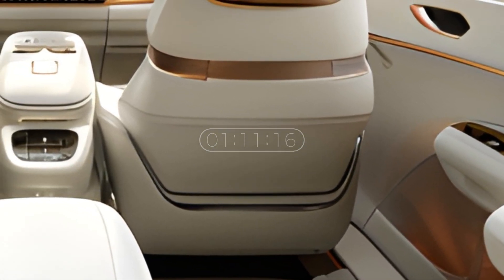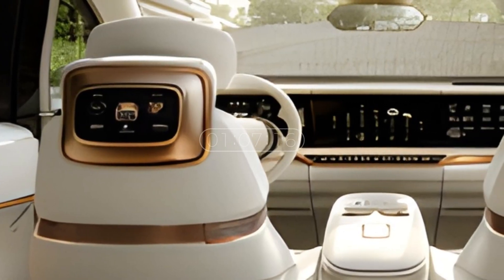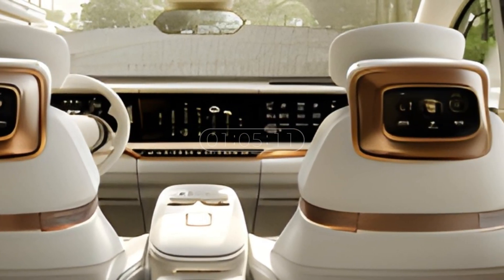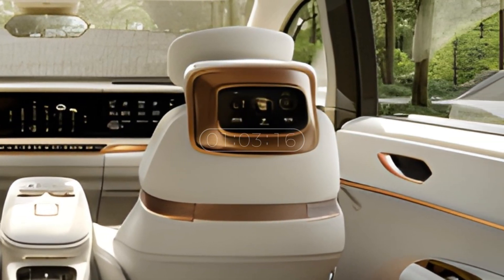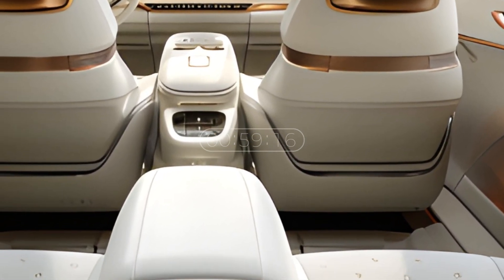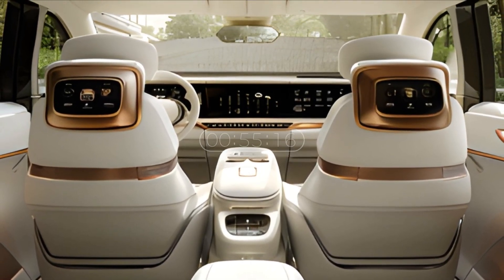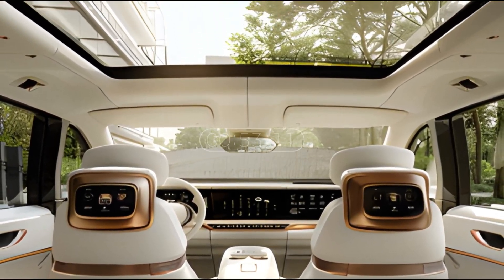Entering the cabin, users will immediately feel the luxury offered by the Elgrand. Comfortable seats with high-quality materials and ergonomic design create an elegant and relaxed atmosphere. Spacious legroom and flexible seat configuration allow passengers to enjoy the trip comfortably without feeling constrained by a narrow space.